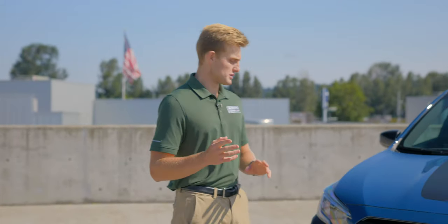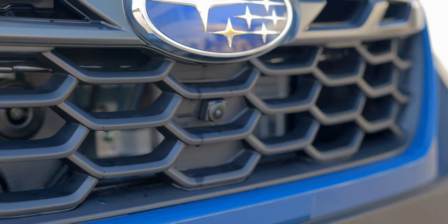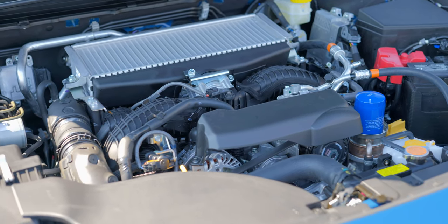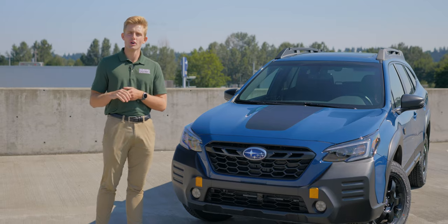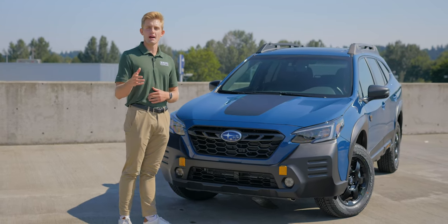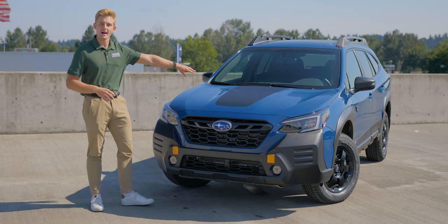This Wilderness Outback offers 9.5 inches of ground clearance, a front-facing camera that spans 180 degrees, and a 2.4 liter boxer engine that provides 260 horsepower, 277 pound-feet of torque, and 3,500 pounds of towing capacity. We also see a black hood wrap that was added to reduce glare.